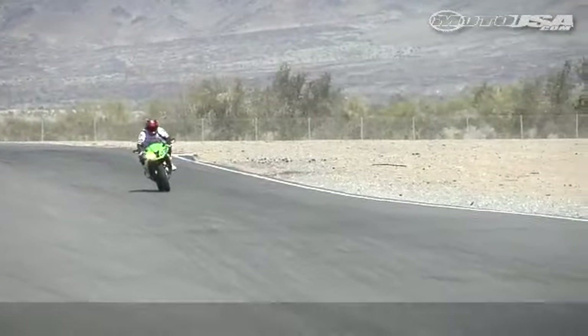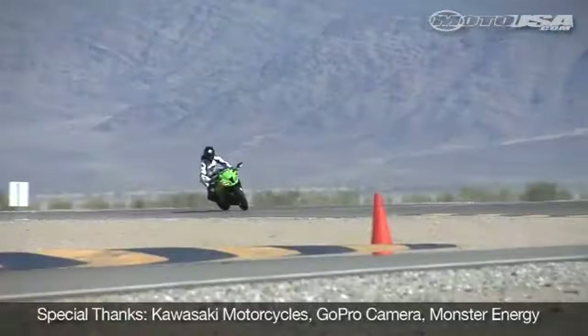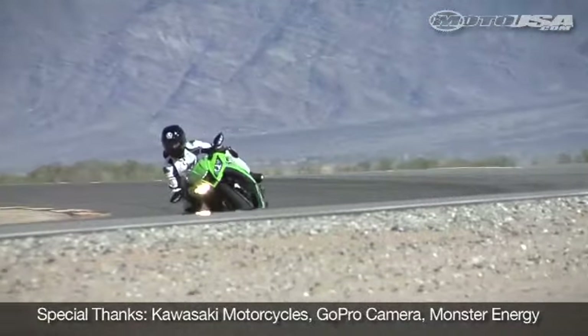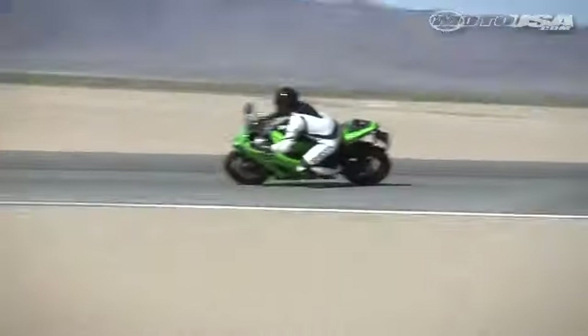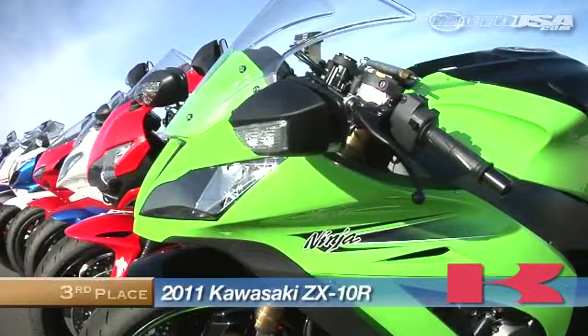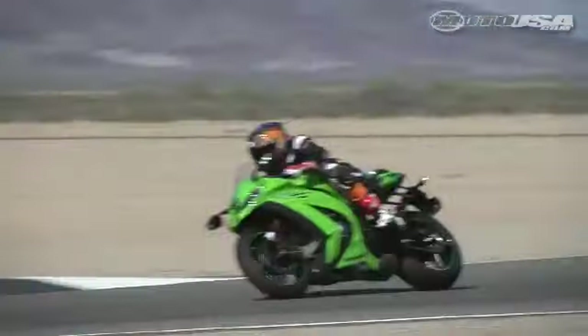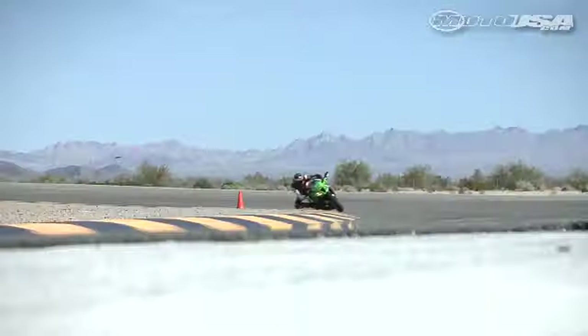While we weren't impressed with the low or mid-range performance from its engine, the Kawasaki's agreeable chassis and strong brakes allowed us to record the second fastest lap times in the Superbike class, proving just how well the Ninja works. For now, it's relegated to third place. But if Kawasaki could infuse just 10% more grunt throughout the power band, they could have a winner on their hands.